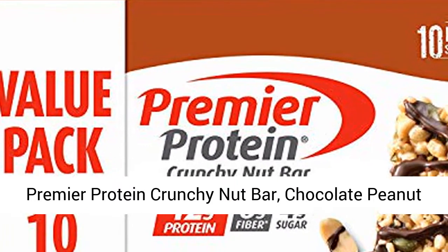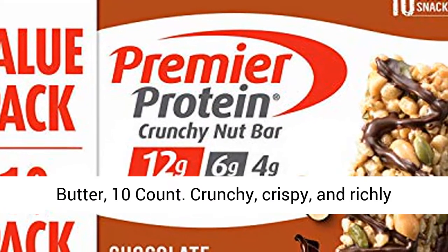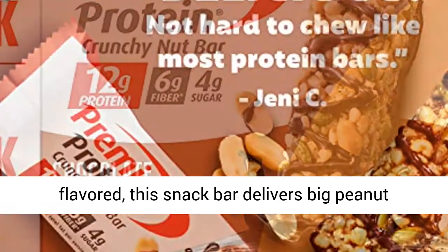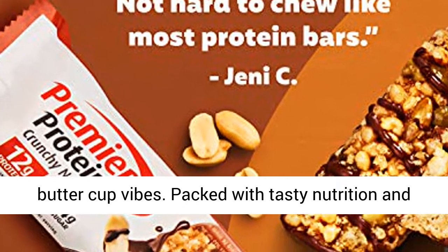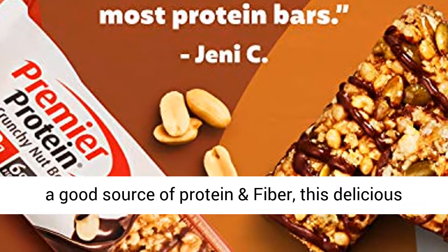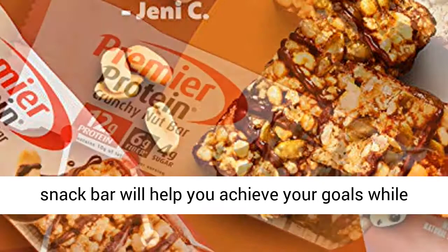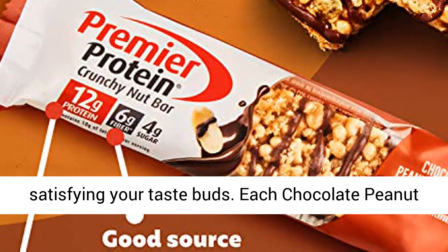Premier Protein Crunchy Nut Bar, Chocolate Peanut Butter, 10 Count. Crunchy, crispy, and richly flavored, this snack bar delivers big peanut butter cup vibes. Packed with tasty nutrition and a good source of protein and fiber, this delicious snack bar will help you achieve your goals while satisfying your taste buds.